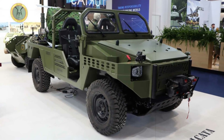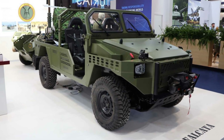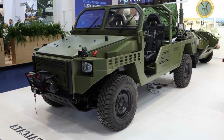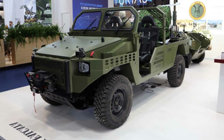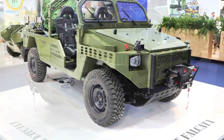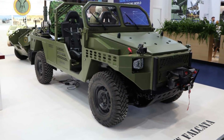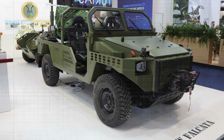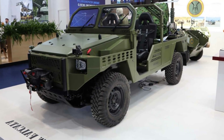Under the hood, the vehicle runs on a robust 2GD diesel engine producing 110 kW, with available upgrades to 136 kW or 150 kW at 3,400 rpm. Torque output ranges from 400 Nm to a potential 500 Nm at just 1,600 rpm, ensuring strong off-road traction and versatility. A 6-speed automatic transmission with adaptable drive settings — 4x2H, 4x4H, and 4x4L — enhances its performance across unpredictable terrain.